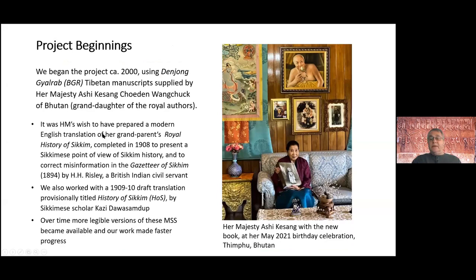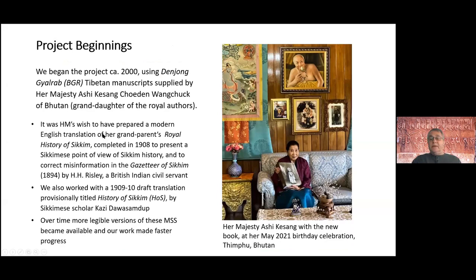The project began approximately the year 2000, when we were invited by Her Majesty Asha Kaesong to work on this project on her behalf. It was her wish to have a modern English translation of the royal history produced, representing what her grandmother wrote with the Tokyo back in 1908.